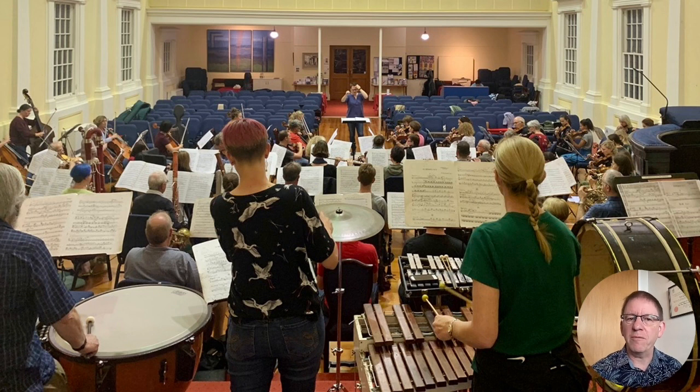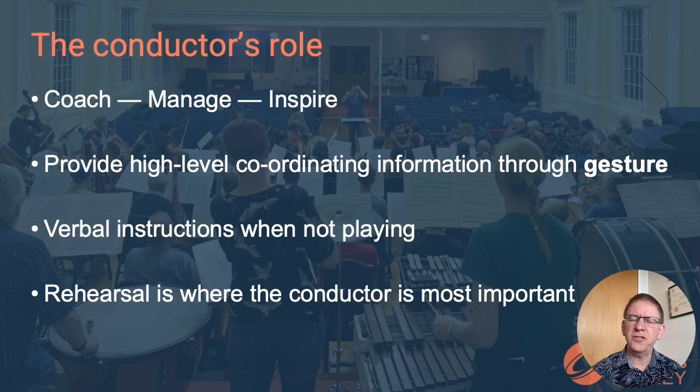This is my orchestra at rehearsal. Our conductor is standing at the front, but what is she there for? All of the musicians have music that provides them with the instructions for what and when they are to play. So what is the conductor's role? The conductor's job has many aspects. She coaches the orchestra and manages them to ensure that everyone is doing the right thing at the right time in the way she wants.